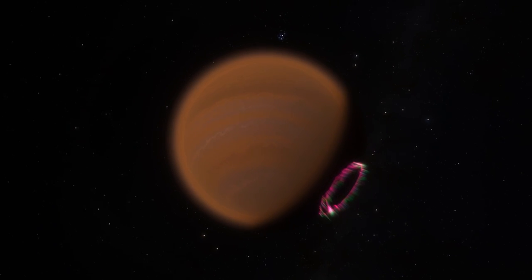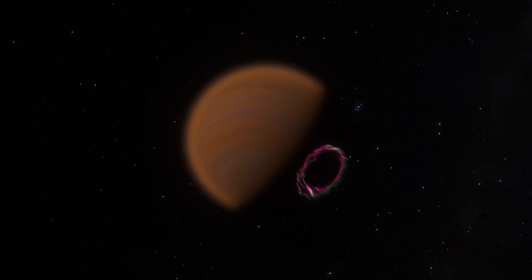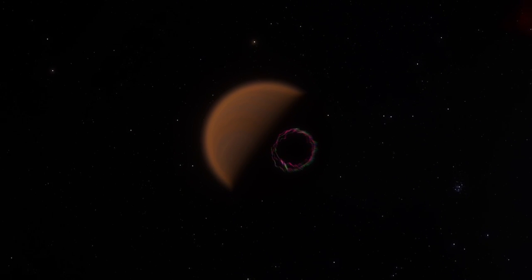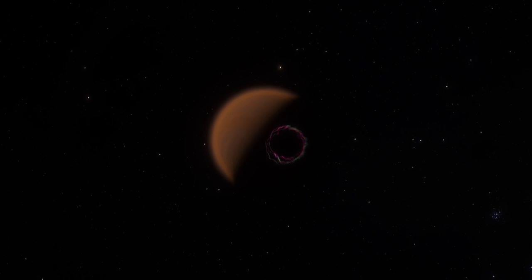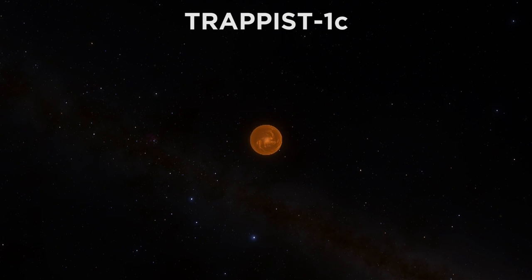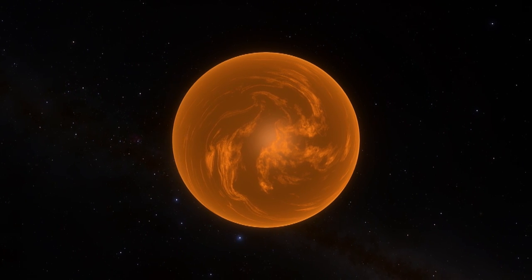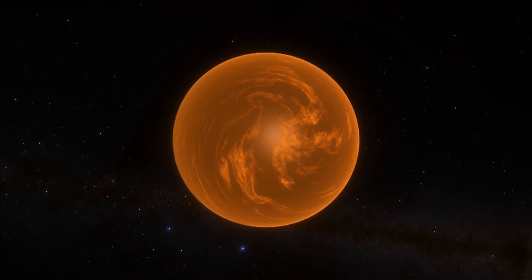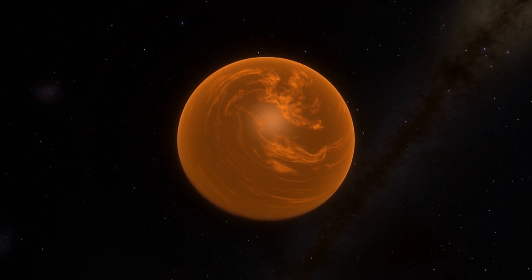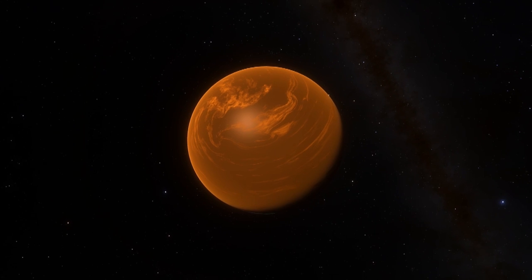Trappist-1b is rocky, and is shown by spectroscopy to have a thick atmosphere like that of Venus. This combined with the proximity to its star means its surface temperature is exceptionally high, hotter still than Venus, and likely uninhabitable. Moving on to Trappist-1c, this is the most massive planet of the system, though still only slightly heavier than Earth. Again, we expect a thick Venus-style atmosphere, though not quite as thick as that of 1b, while still remaining rather uninhabitable due to the close proximity to its star. One year on this planet lasts around 2 and a half Earth days.